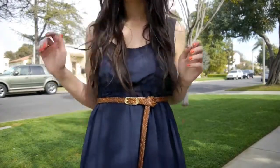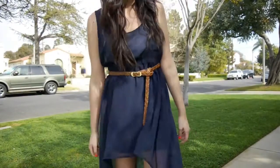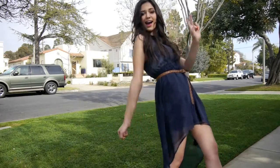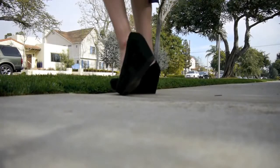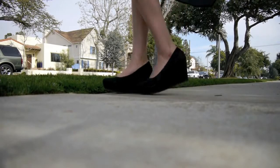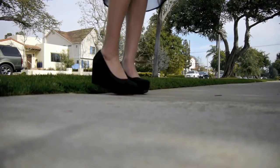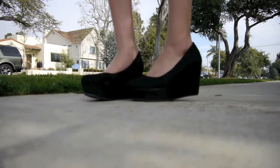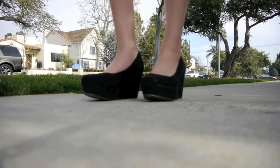As for shoes with this outfit, I decided to wear black wedges that I purchased from H&M. These are very essential in my wardrobe because they can basically go with anything. I've been wearing these a lot lately and I love them with this outfit.